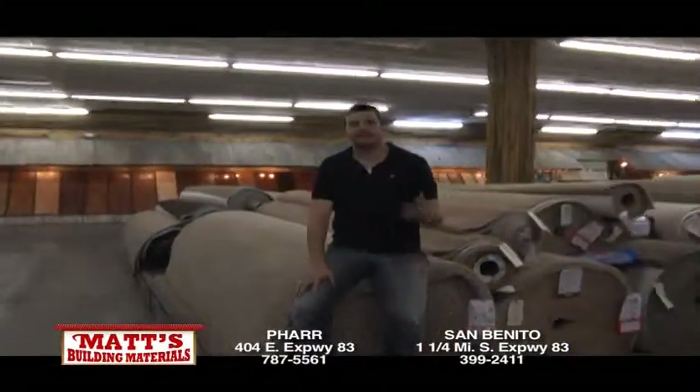Hi, my name is Danny Smith. Me and my family run Mott's Building Materials and I'd like to welcome you to our Mott's Building Materials channel. Thanks, Dad. Hey, I'm Isaac, here to talk to you a little bit about our flooring department.